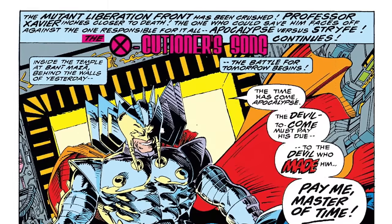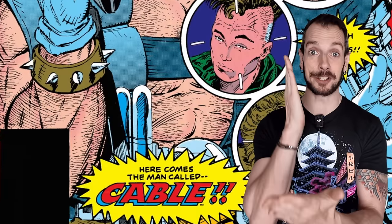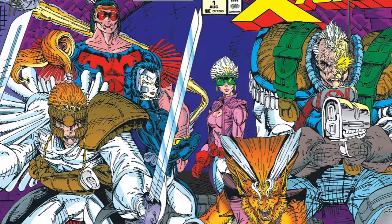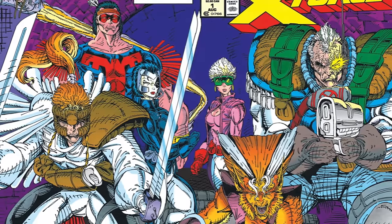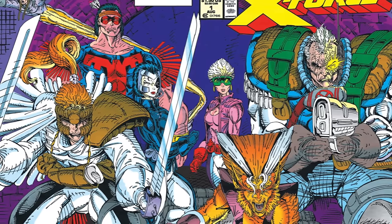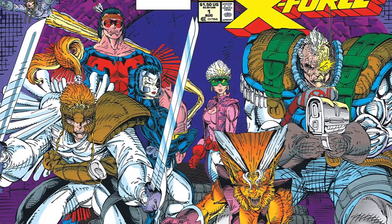The transition from New Mutants to X-Force was not a cut-and-dry one — it's kind of interesting and difficult to track. Cable is introduced in the New Mutants comics, then various characters get written out, new ones get brought in, and X-Force just starts to evolve. Finally we have the conclusion of New Mutants, and then X-Force number one is released — it's a very gradual transformation from plucky upbeat New Mutants to badass militant X-Force, and it's kind of fun to chart that journey.